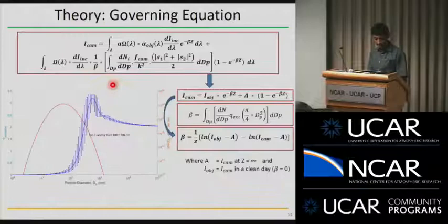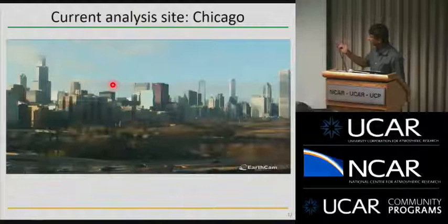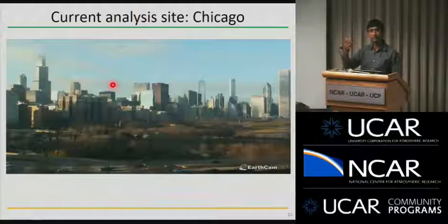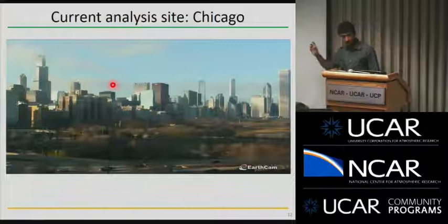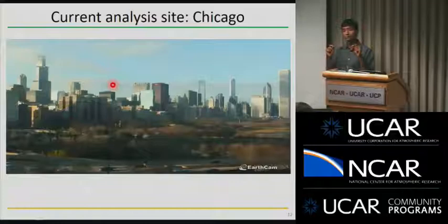One of the ongoing projects is to use photographs to try and measure air quality. We've been analyzing pictures available commercially from an EarthCAM website, examining changes in picture quality to extract turbidity information, which is related to air quality. We've been able to calculate turbidity and have it correlate to PM2.5 at levels of about 10 to 30 micrograms per meter cube — pretty low concentrations.